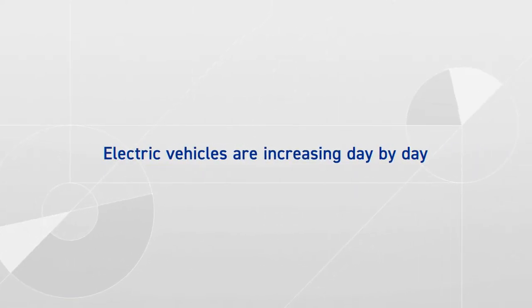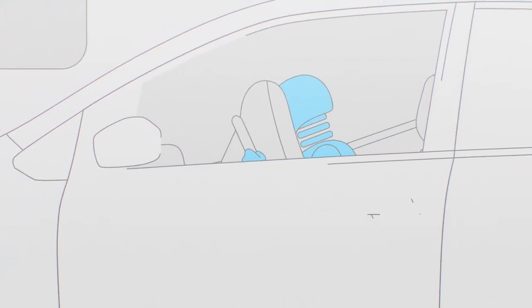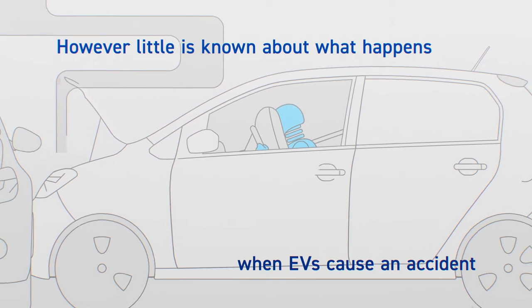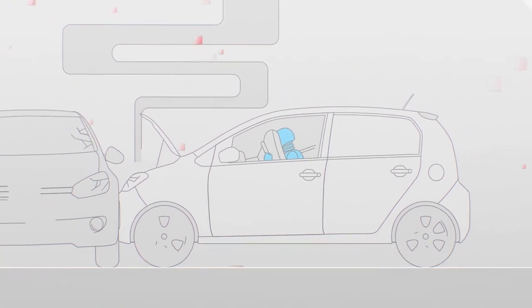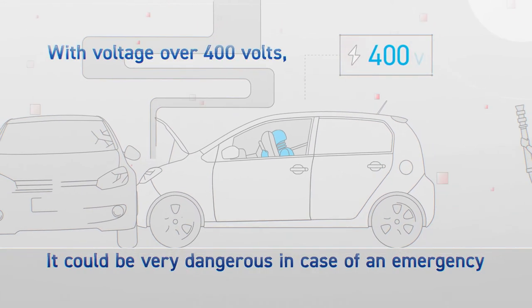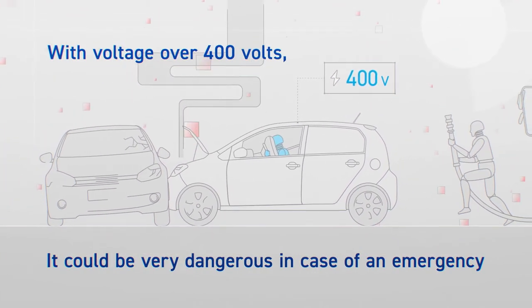Followed by the future expansion of the electric vehicle market, accidents involving EVs are sure to increase. EV accidents are different than traditional vehicle accidents in some ways. For example, the voltage of an EV is over 400 volts, and it could be extremely dangerous if electric current leakage occurs during the accident.